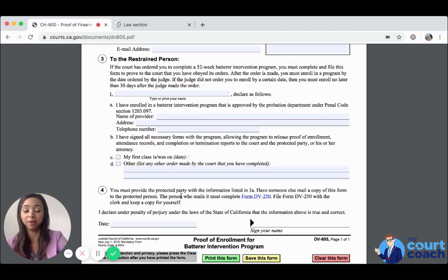You must provide the protected party with the information listed, and then have somebody else — someone over the age of 18, obviously not you and not the protected party — mail a copy of this form to the protected party. You can use the Proof of Service by Mail, form DV-250; you can watch a video on how to complete that. You also need to file it with the clerk, and keep a copy for yourself.